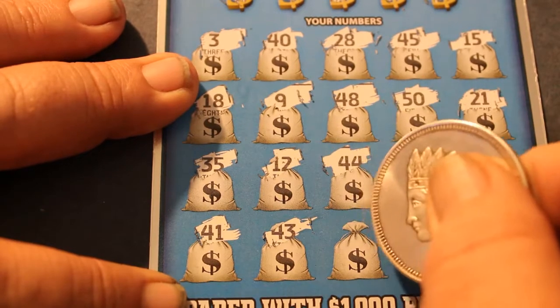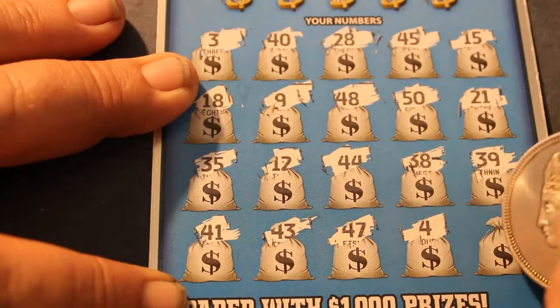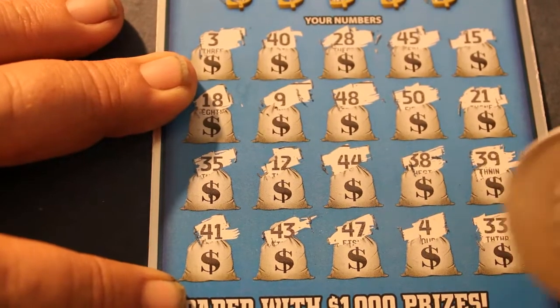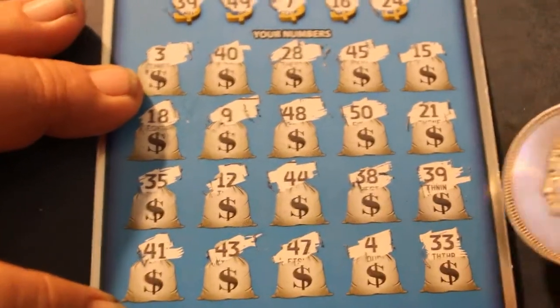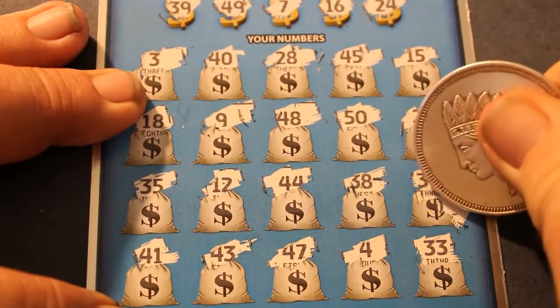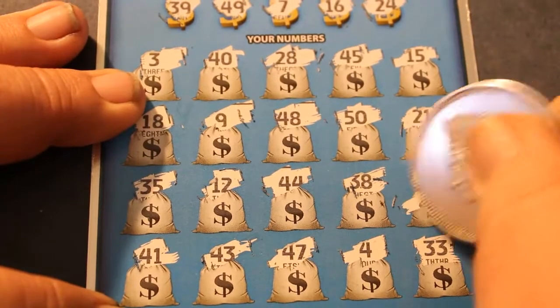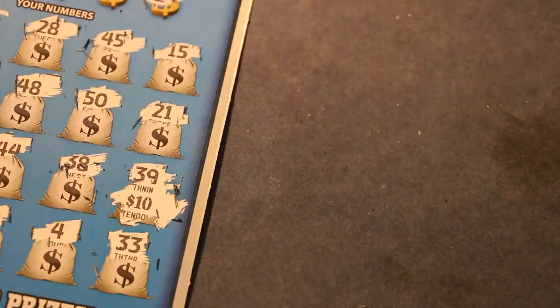41, 43, 47, 4, and 33. So, what does 39 have for us here today? Here we go — $10. Rings a bell. Okay, 10 back.